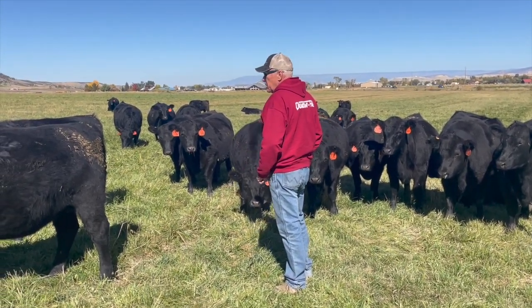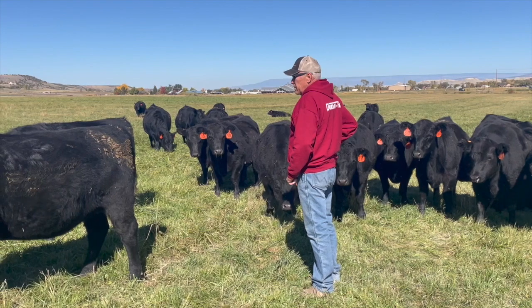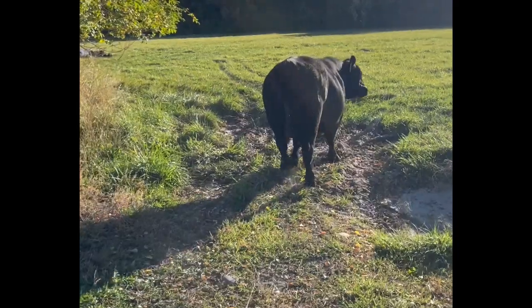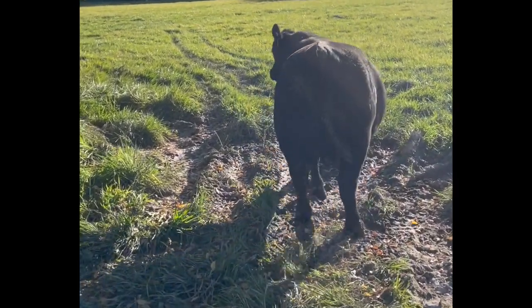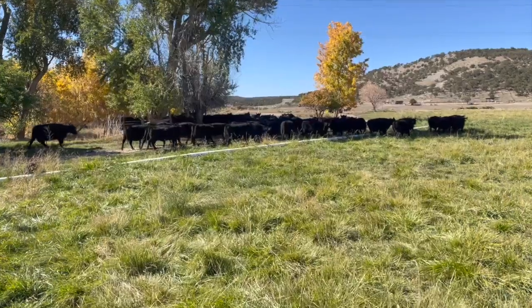I used to pay special attention to weaning weights and milk EPDs. My logic was that a bull with a big weaning weight would produce heavier calves, and more milk would help them grow faster. But let's take a look at where those decisions lead.